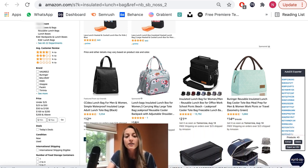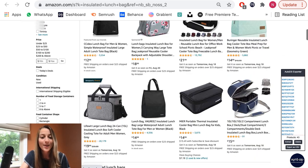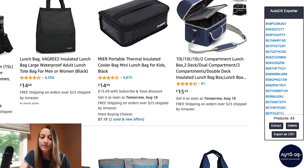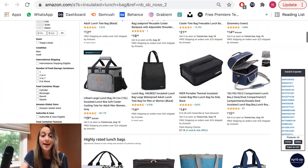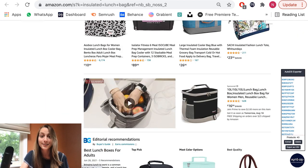Instead of going one by one and copying and pasting everything, you could download the AutoDS extension, pull up everything on this page and export it as a CSV file, then upload that CSV file into your AutoDS account and have all of these products automatically in your drafts instead of listing them one by one. Trust me, it's definitely a time saver.